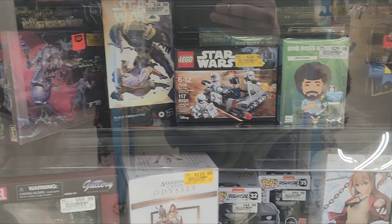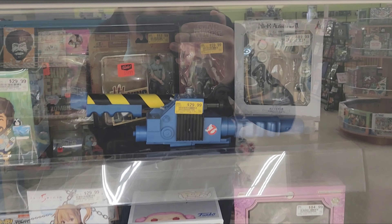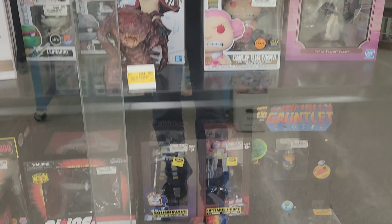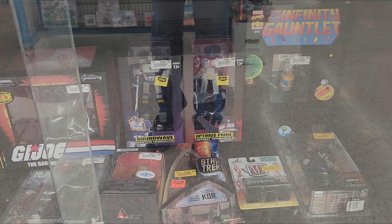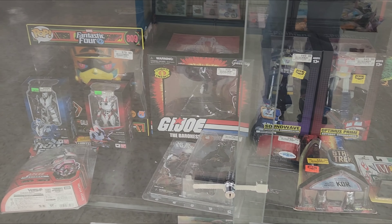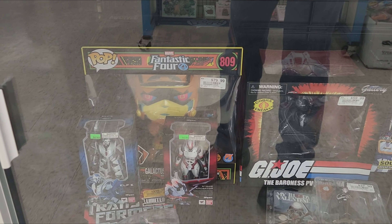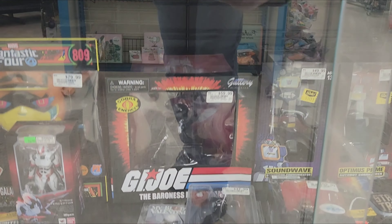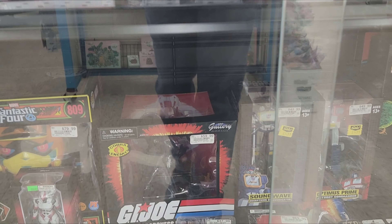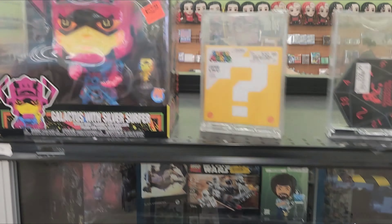Starting at Vintage Stock - let's take a look in the case first. Got some Lego Star Wars black series, there's a $60 Dengar from the red line, and a couple of statues - Soundwave and Optimus Prime, two I don't have but I'm not paying $37 a piece for those. There's a nice Galactus - I think that's a glow-in-the-dark pop, that's kind of cool. And then a Baroness statue - bloody Valentine, not into that at all.